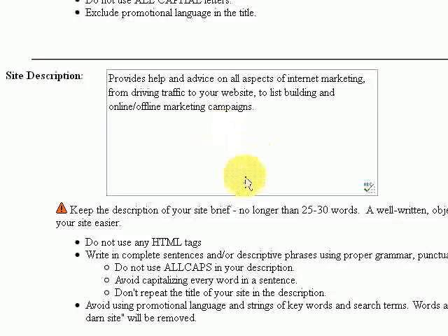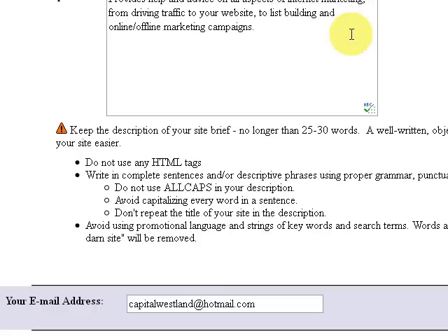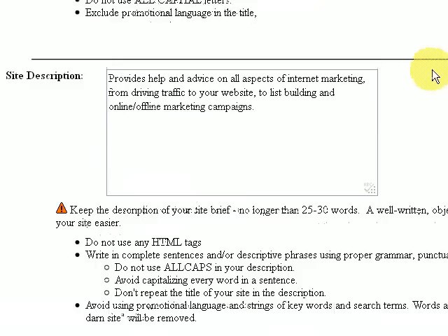You've got to be very careful with the description — you can't have it too salesy. You're not actually promoting a product. It's more information about your site. If it's too salesy, your site might get rejected and not be listed within the directory. So don't oversell your website or product. The description I've used is: 'Provides help and advice on all aspects of internet marketing, from driving traffic to your website, to list building, and online and offline marketing campaigns.' So I'm not selling any products or services — just providing details of what visitors will find on the blog.